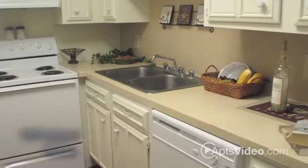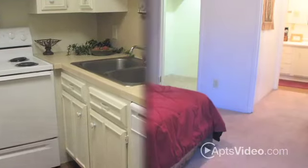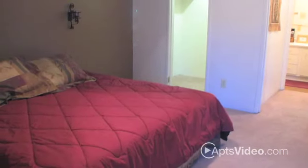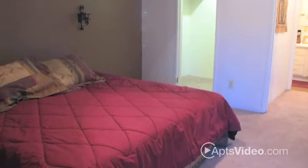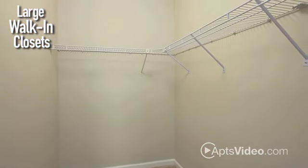Prepare a meal in your well-equipped kitchen that features a dishwasher and garbage disposal. And don't worry about electric or gas bills — both are included in the rent. You'll love the convenience of having large walk-in closets and extra storage.